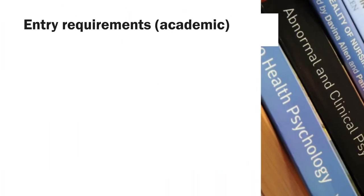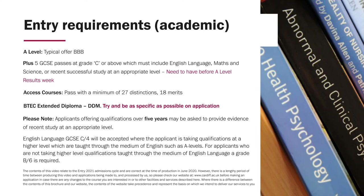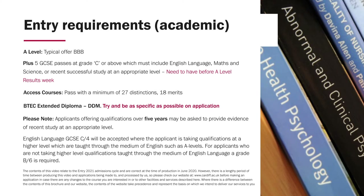Our qualifications we accept are numerous — these are just a sample of the more common academic qualifications. A levels: the typical offer is BBB plus five GCSEs at grade C or above, which must include English, maths, or science. If you have completed a degree or previous qualification, we may ask for updated study. For Access, we usually accept a pass with a minimum of 27 distinctions, 18 merits, and we accept BTEC qualifications.